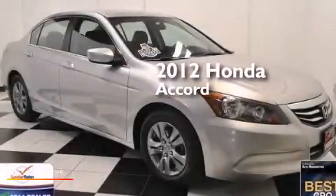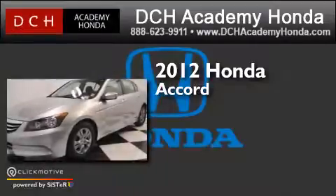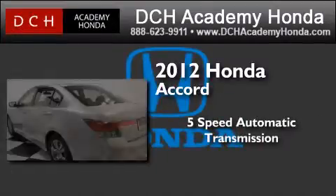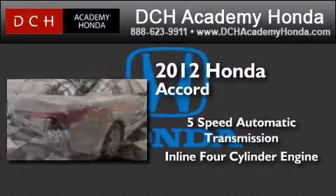This is a certified pre-owned 2012 Honda Accord. This four-door sedan has a five-speed automatic transmission, an inline four-cylinder engine, and a clean non-smoker interior.